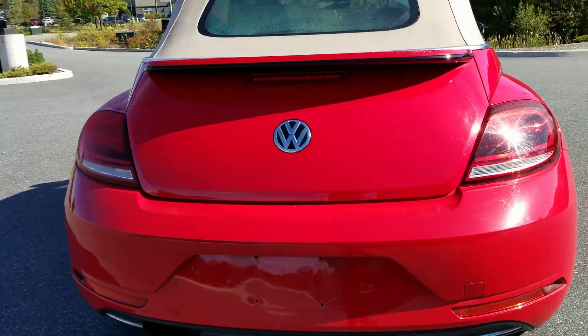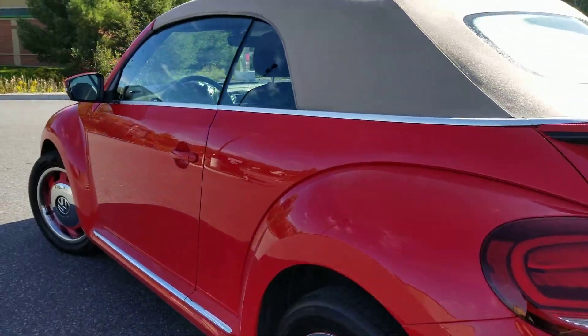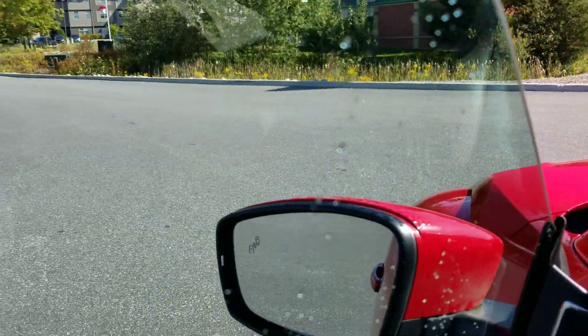Rear end appears to be in excellent shape. I don't see any dings or dents. It does have blind spot indicators on the side mirrors.